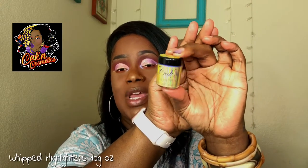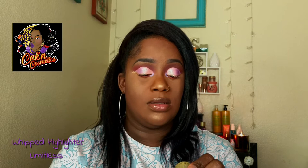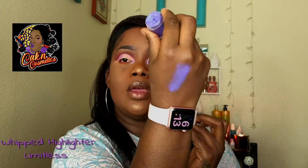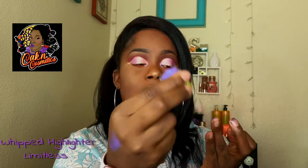First thing I'm going to talk about is the whipped highlighters. They come in a little container like this — you get 10 fluid ounces of each highlighter. This color is called Timeless Drops, and it's a purple metallic-y color. I'm going to give you a swatch on the back of my hand — it's really smooth and really pretty.